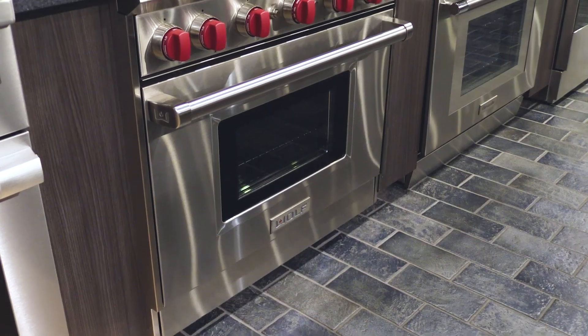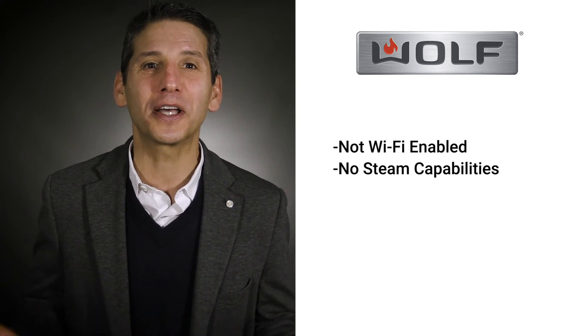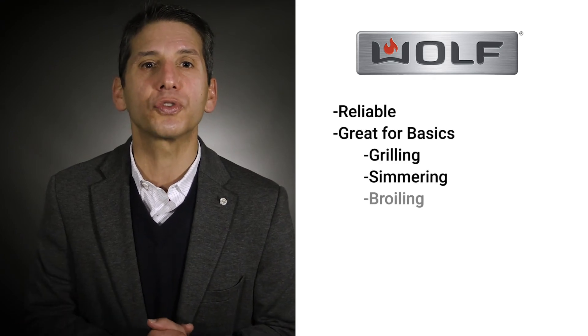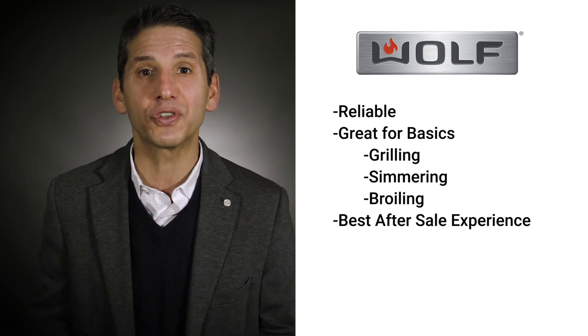Unfortunately, you need some type of service throughout the lifetime of any dual fuel or all gas pro range. Wolf ranks as one of the most reliable in the first year of ownership. Most problems with any pro range are minor and relate to either igniters or customer education. Wolf is not a Wi-Fi enabled, steam-driven product — if you're looking for that, Wolf is not the right range for you. However, Wolf is reliable and performs the cooking basics like grilling, simmering, and boiling extremely well. The after-sale experience with Wolf is better than any other brand, which should be a major factor if your appliance dealer does not have a service department.